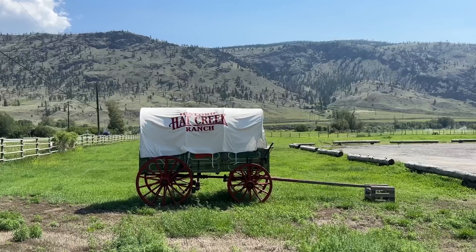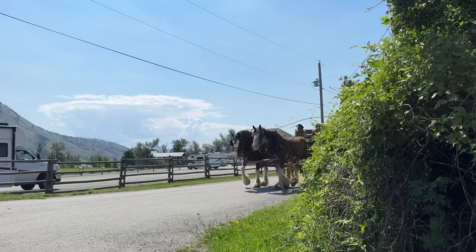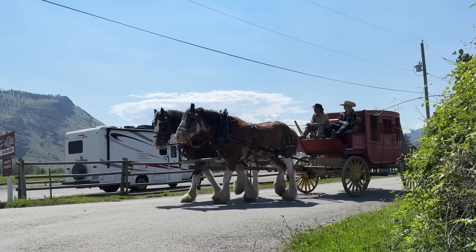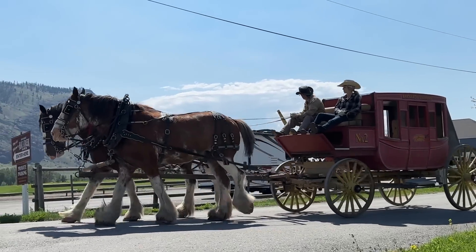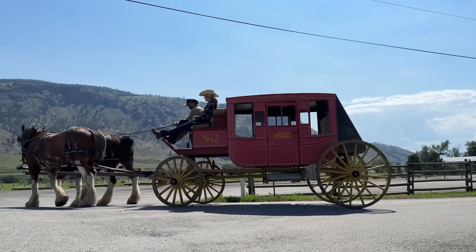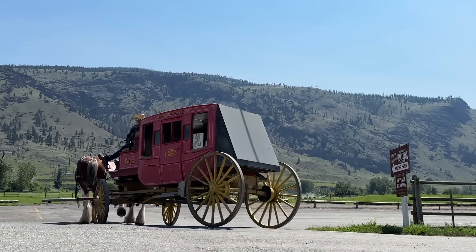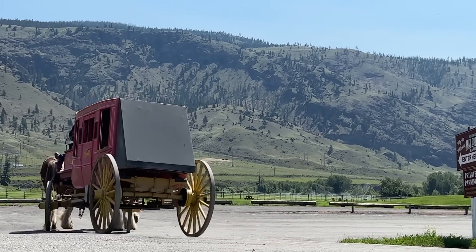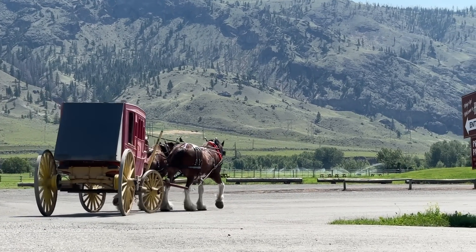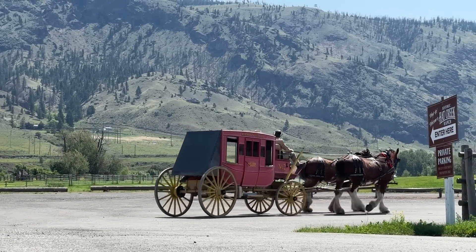Anyway, this place is called Hat Creek Ranch and shortly after I left getting these shots here — how beautiful is that — I got a message from a subscriber saying 'hey Chrome, come on into the blacksmith shop here at Hat Creek Ranch anytime.' I'm guessing that person is probably the blacksmith. Sorry man, I didn't get your invite until a day after I drove by, but I'll catch you on the next one. That right there shows you we are definitely in cowboy country.